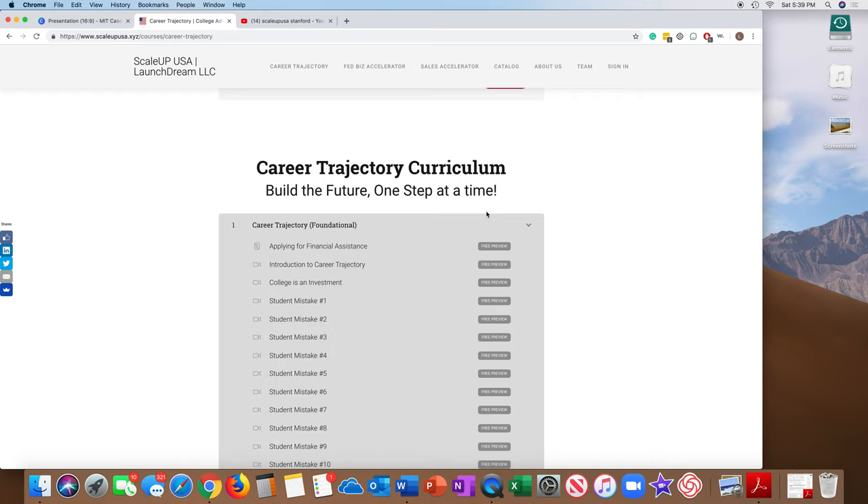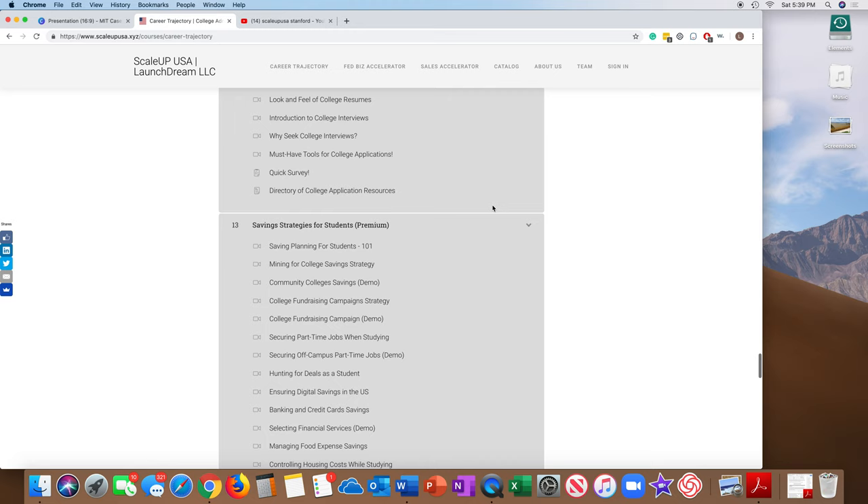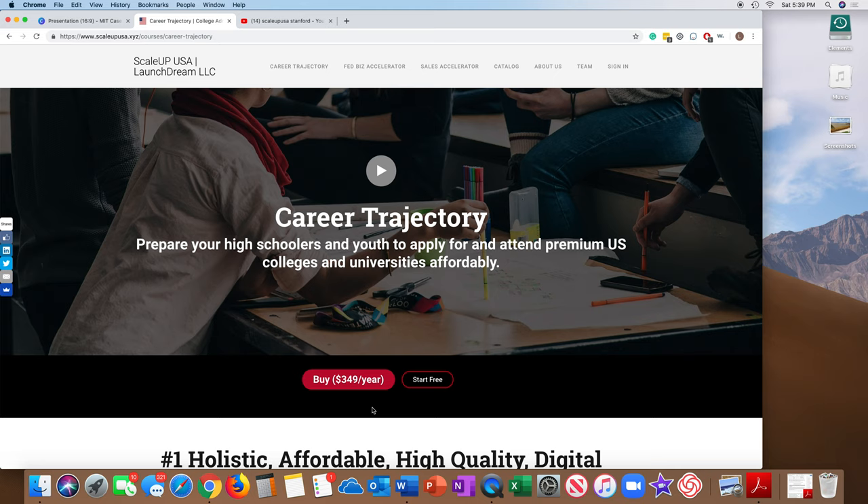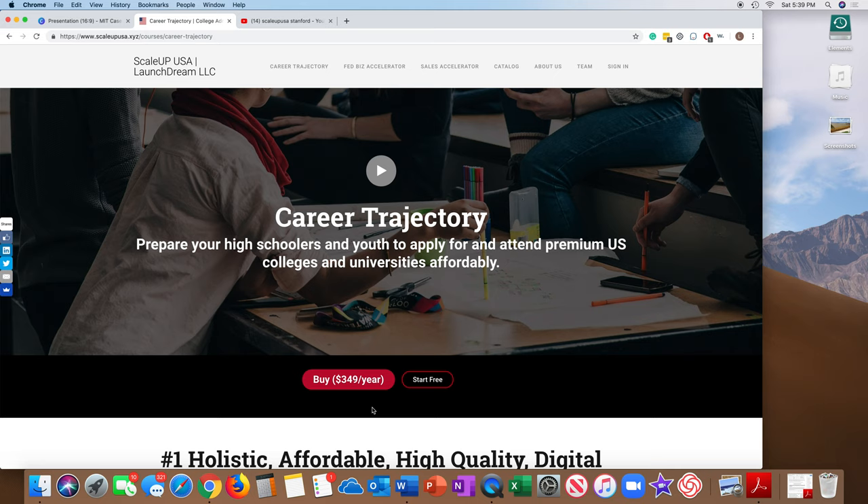The entire process is in this curriculum. There are 13 chapters, they go step by step. Go back and look at this curriculum. Take the 10 steps and then join the whole program, because that's going to help you actually get into colleges and universities like MIT.